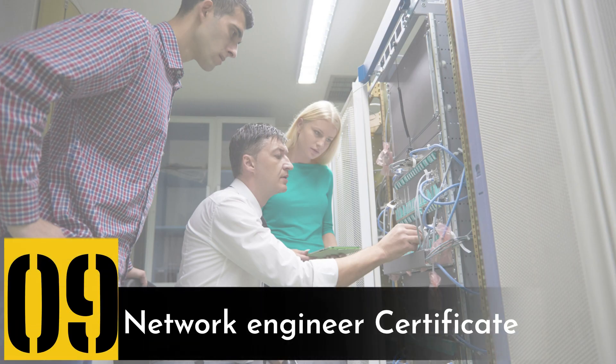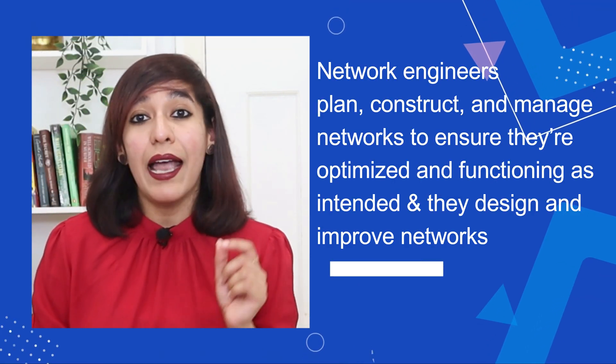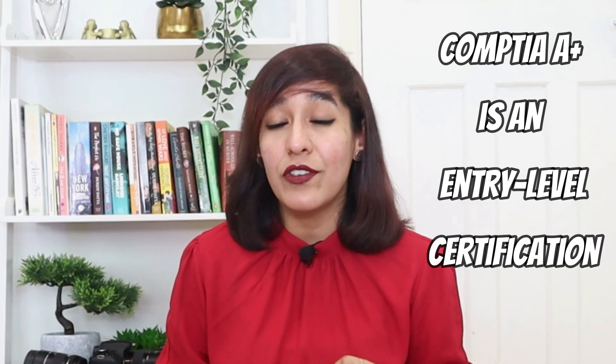Number nine on my list is network engineer certification. Network engineers plan, construct, and manage networks to ensure they're optimized and functioning as intended, and they design and improve networks. In terms of eligibility, anybody from any degree can start their career as a network engineer. CompTIA A+ is an entry-level certification that allows candidates to gain beginner knowledge on IT-related matters.